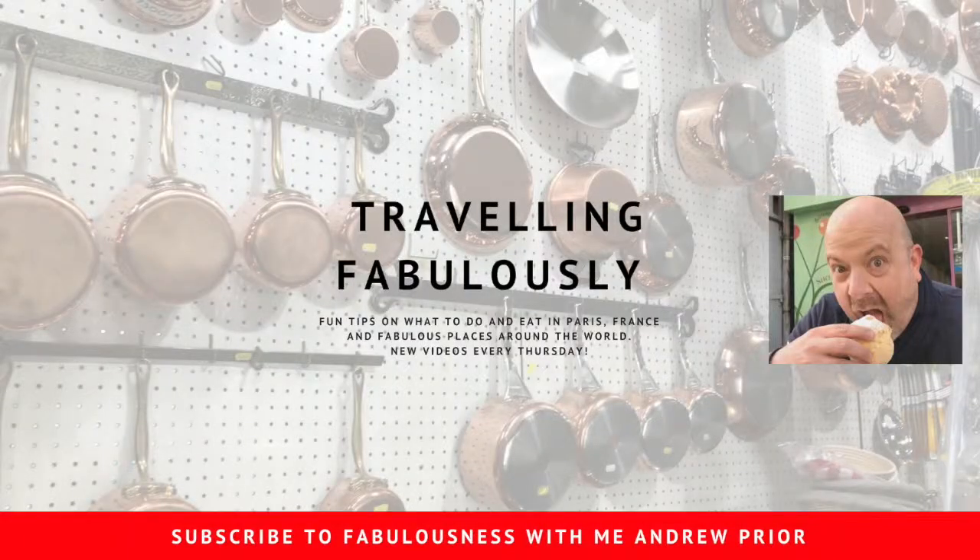I hope you've enjoyed this episode of Travelling Fabulously. If you liked it, then press the like button down below. Don't forget to subscribe by pressing the subscribe button. And if you really liked it, then share me around with your friends. I'll see you next week for more Travelling Fabulously. If you're going to do something, why not do it fabulously?